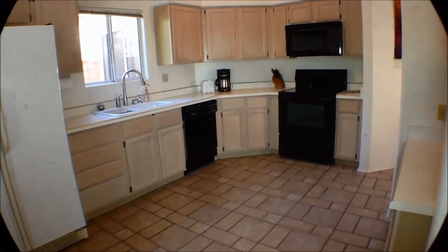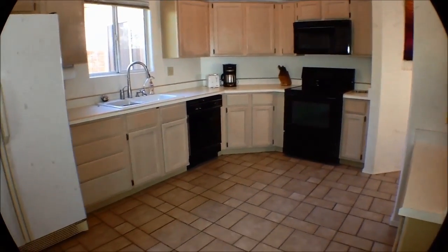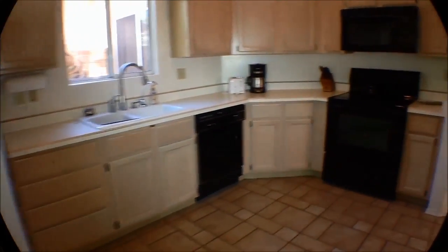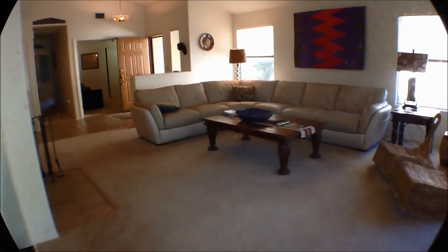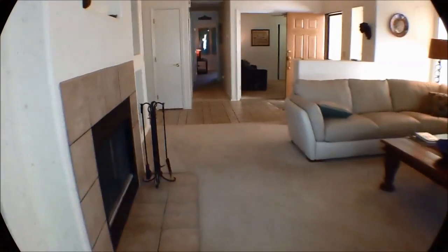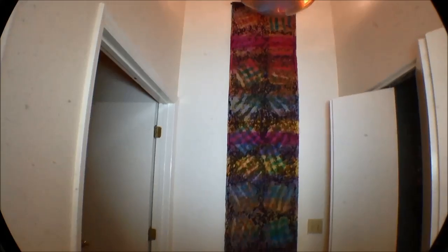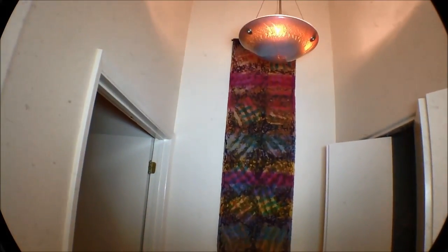There's a table with two more chairs that go to the set, so you can move them into the dining room area if you wanted. Here we're looking at the kitchen, fully outfitted. The owner uses it a couple of times a year. There is the washer and dryer.